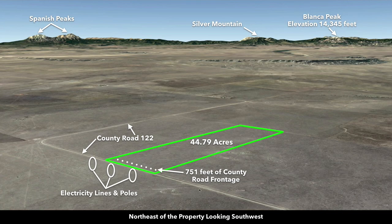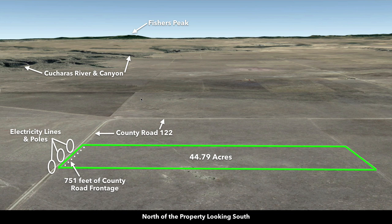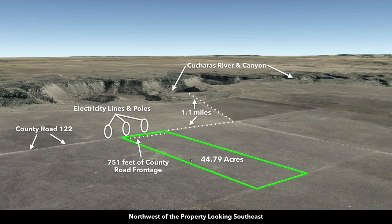Now northeast looking southwest — here's the path of County Road 122, and there are the Spanish Peaks. This is the Sangre de Cristo Mountain Range. Over here you have Silver Mountain, Mount Mestis, and Rough Mountain. Now north of the property looking south, this is Fishers Peak. Now northwest looking southeast — you can see the contour of the canyon and the river there.